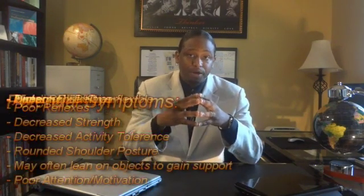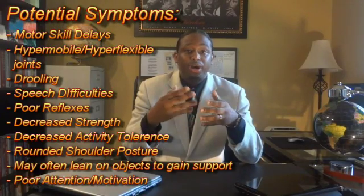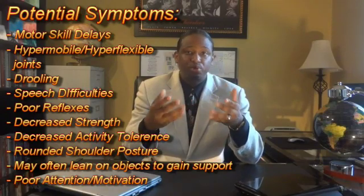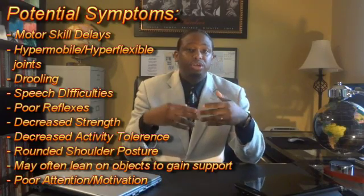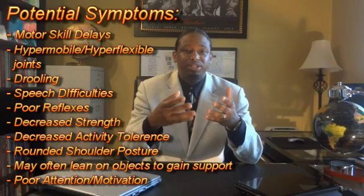All of the aforementioned characteristics stem from her hypotonicity. There are multiple symptoms that may indicate a problem: motor skills may be delayed, there could be hypermobile or hyperflexible joints, drooling or speech difficulties, poor reflexes, decreased strength, decreased activity tolerance, rounded shoulders, leaning on others for support, and poor attention and motivation.